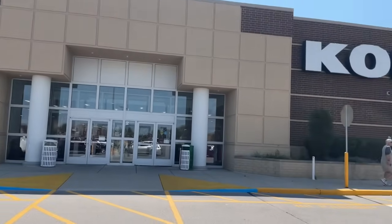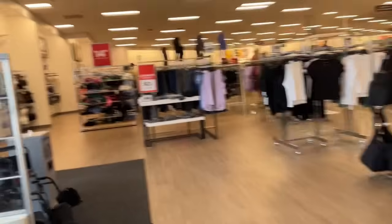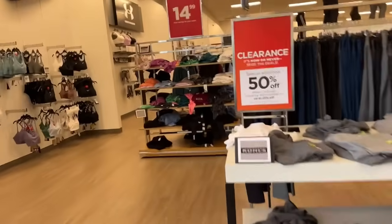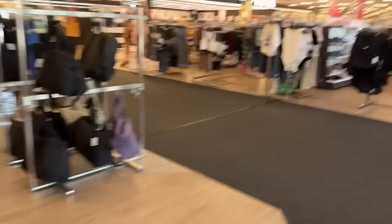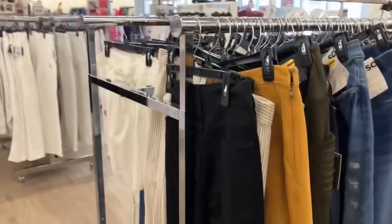We're heading inside Kohl's. It's a beautiful day and hopefully we will find some beautiful profits. To my left is the clearance sign — they put paper signs over it to let you know it's taking an additional 50% off. They're plastered all over the store, you can't miss them. We're going to grab a cart. My first stop is going to be in the Mrs./Junior section, just because it's right by the entrance.